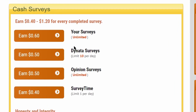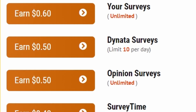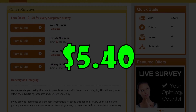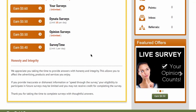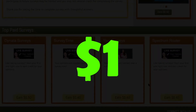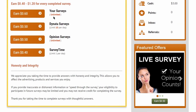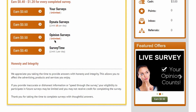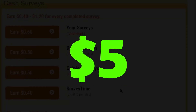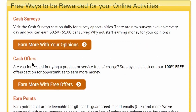The first bonus tip is to multiply your earnings by completing all the limited surveys in the Survey Time and Donata survey categories every single day. Finishing these limited categories will earn you $5.40 every day. Because you completed $5 worth of surveys each day, you will unlock unlimited higher-paying surveys that pay $1, $2, or even up to $5 per survey. You have an unlimited number of surveys in those categories, so you can earn $2, $3, $4, or $5 for every survey you complete. After finishing all cash surveys, move on to cash offers.